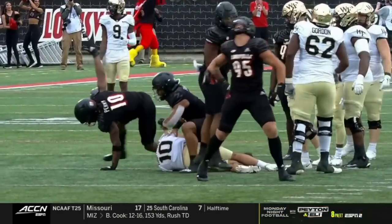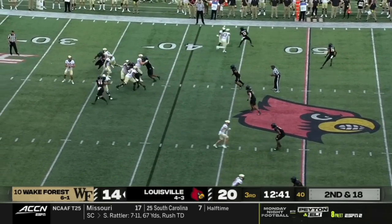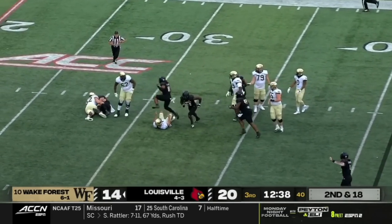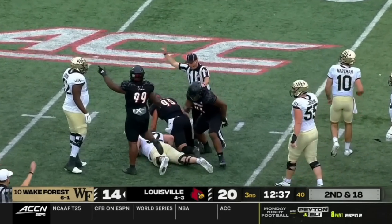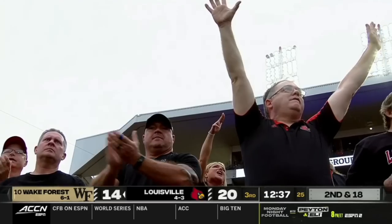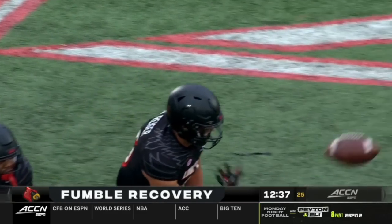Keough makes the huge sack. Unbelievable effort. But Hartman on second and long has it stripped. That's a loose football, and the Cards come away with it. Abdullah gets the strip and Louisville is in business again.